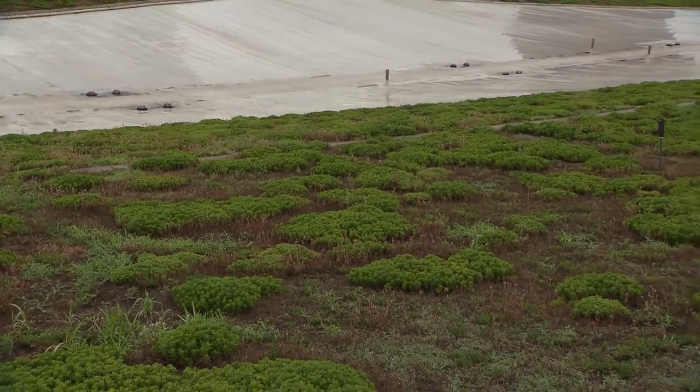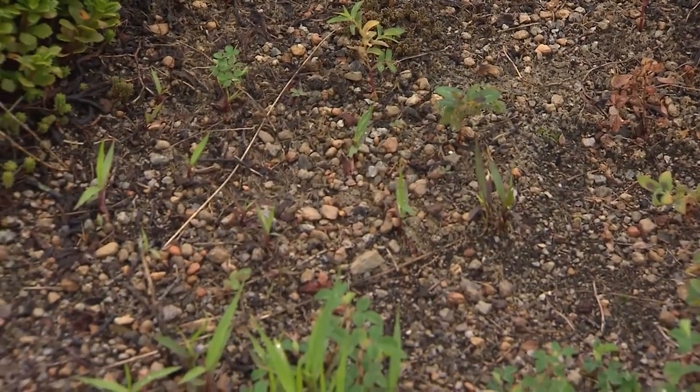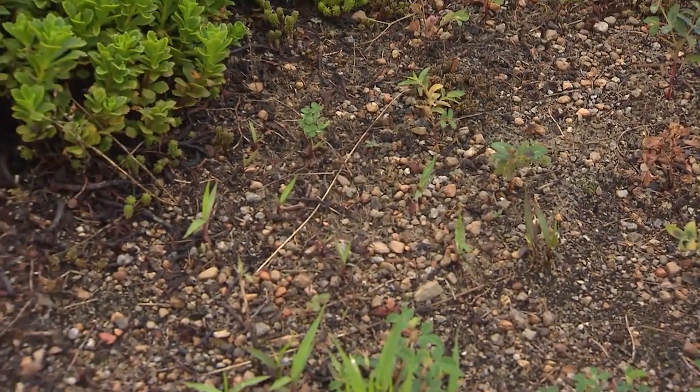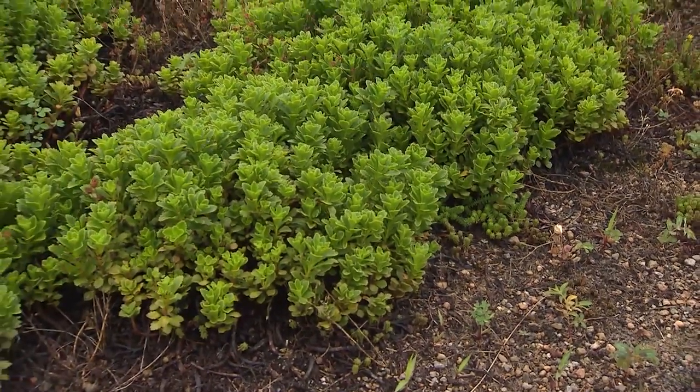The soil here is only about two inches deep. Sedum is a really low-maintenance, low-growing plant, so we don't have to mow up here like you would a yard — we kind of just manage the weeds and take care of it.